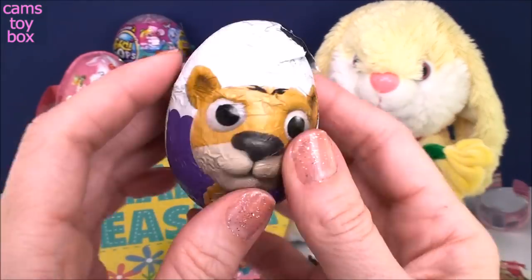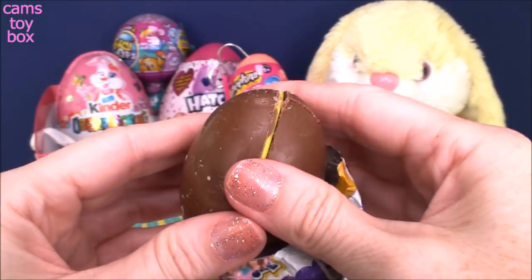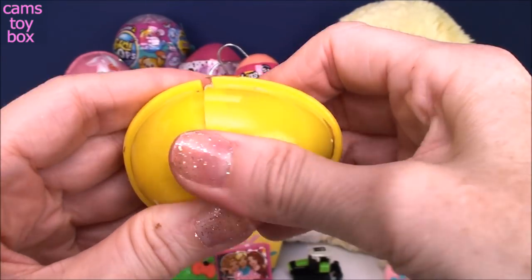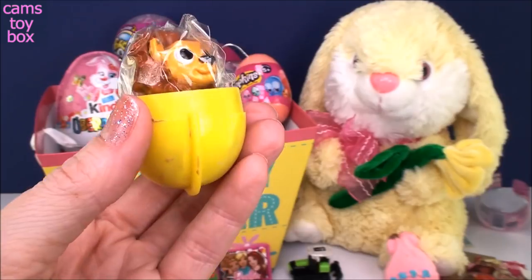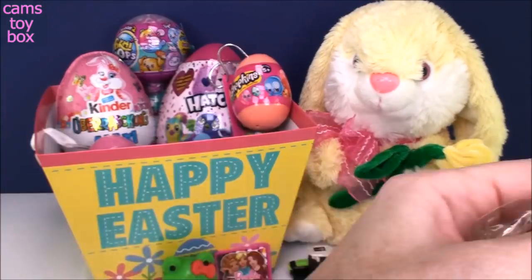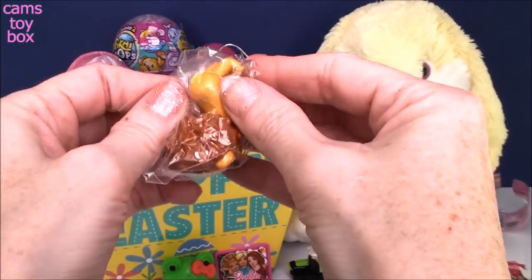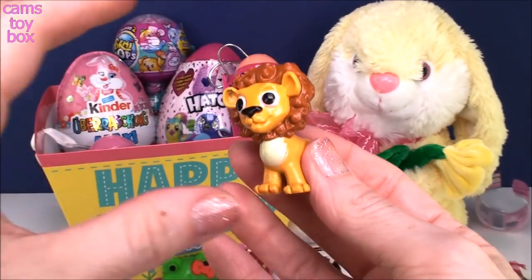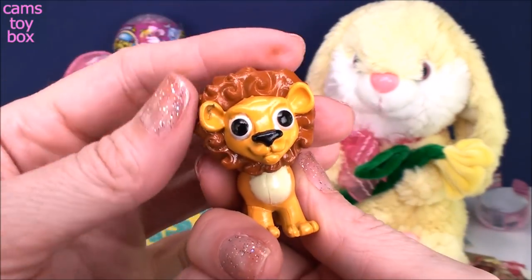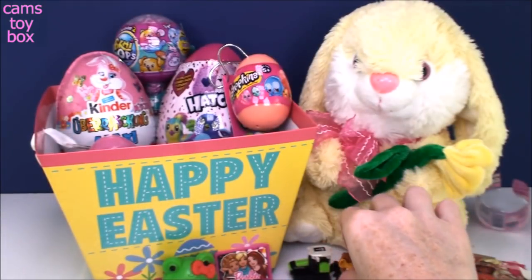Here is a Baby Animals chocolate egg — another one from Choco Treasure. It looks like we got a little lion figure. This one's actually big — it's really not that little, especially for being inside a chocolate surprise egg. How cute is he? His mane is kind of small, not really big like when they get grown up. He's adorable, he looks like a little kid.